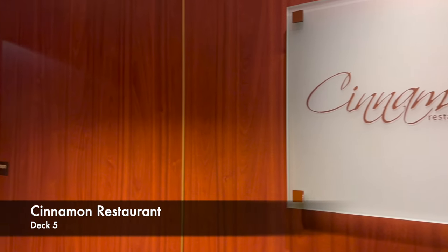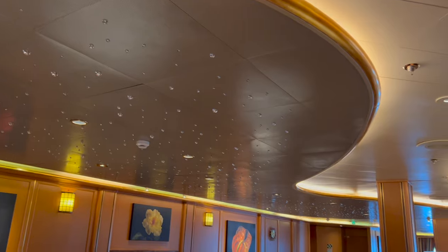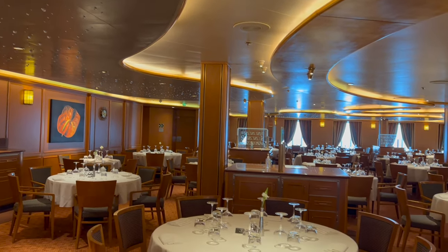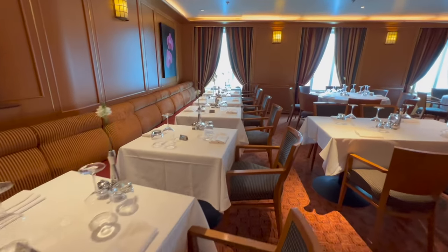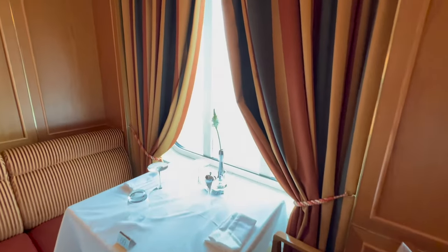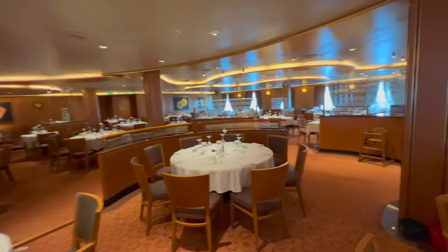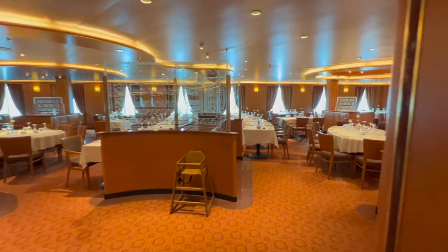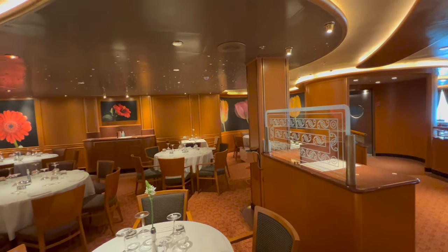Heading back across the atrium towards the rear of the ship is the first dining option — the Cinnamon Restaurant, one of the main dining rooms onboard. The general design and vibe is pretty typical for cruise ships of a similar size — a really big, open space with loads of covers. Some ships have the dining room split into smaller sections, like on Discovery Princess, but here it's the more traditional open-plan style where everyone's in the same dining room.